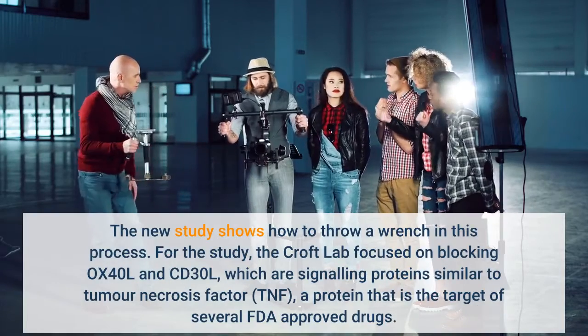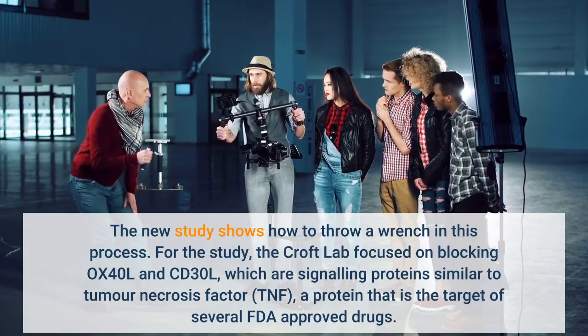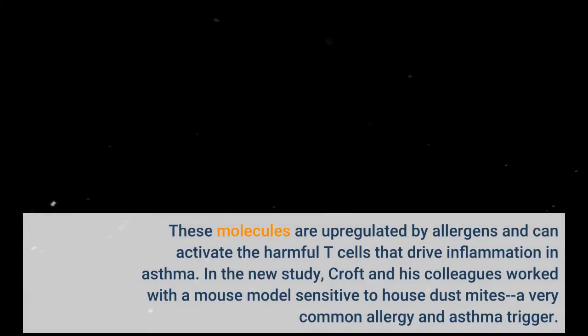For the study, the Croft lab focused on blocking OX40L and CD30L, which are signaling proteins. These molecules are upregulated by allergens and can activate the harmful T cells that drive inflammation in asthma.